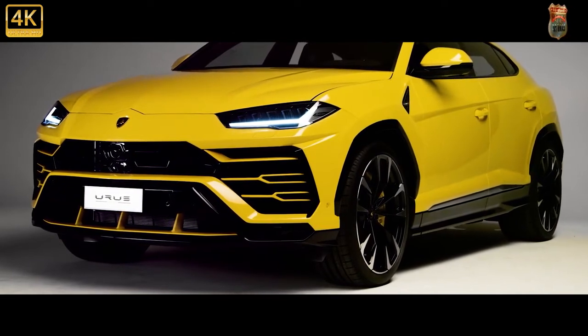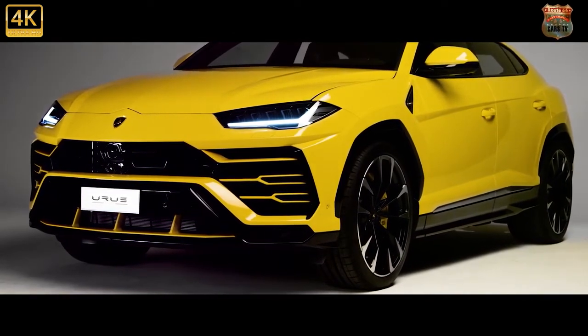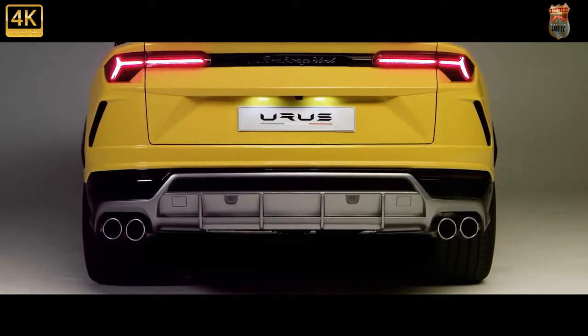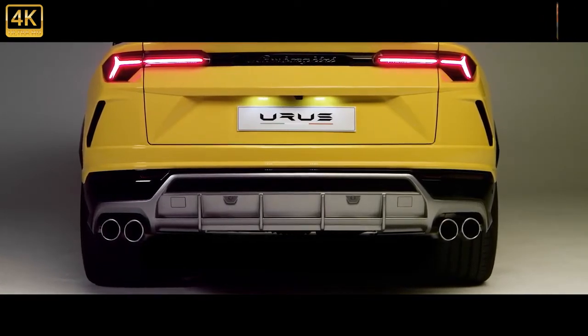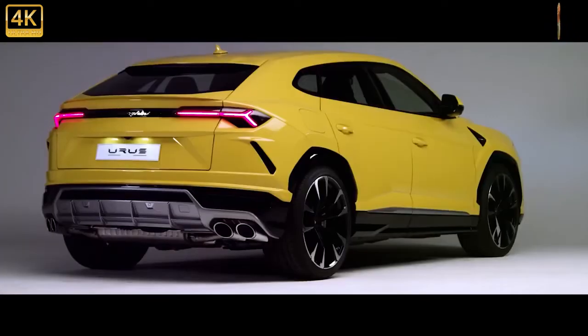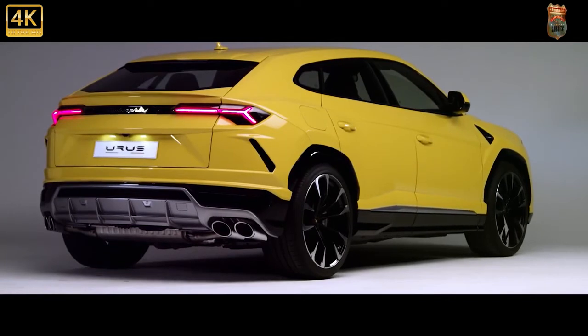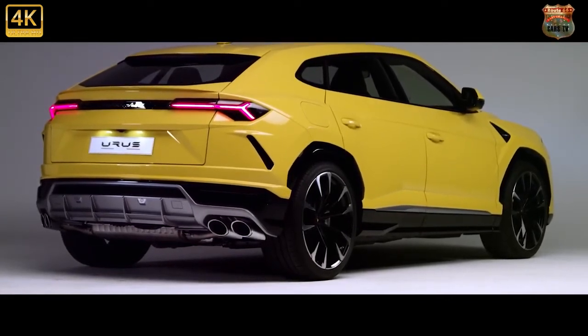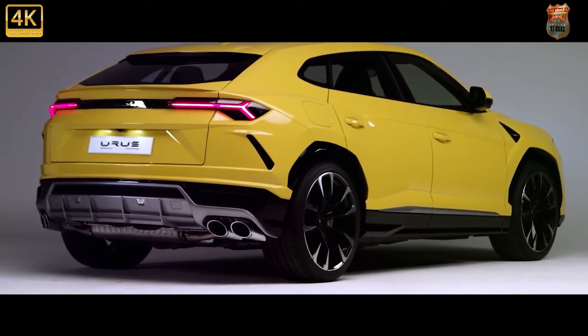Whether the exterior is coated in giallo-inti yellow, arancio borealis orange, or verde mantis green, the cabin's upholstery is colored to match when paired with the new package. Along with several other fresh paint choices, the largest Lambo now has more standard driver assists — adaptive cruise control and blind spot monitoring — and a handful of other new standard and optional features.